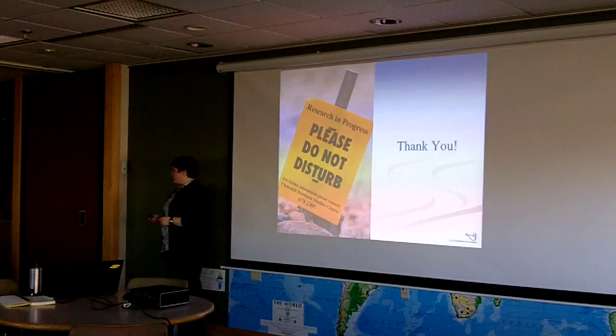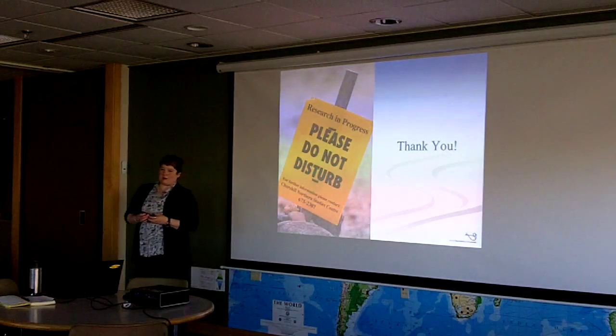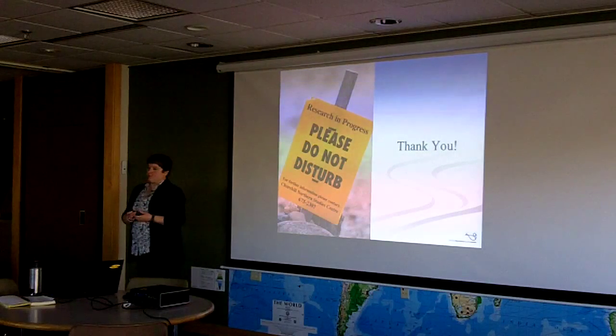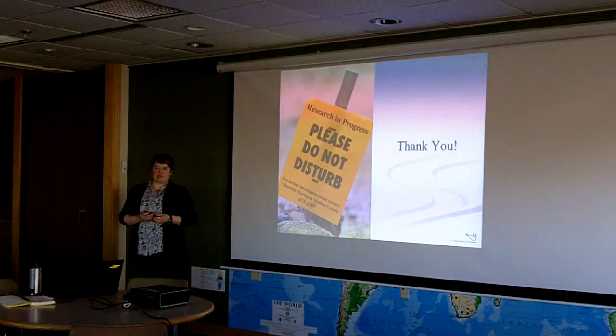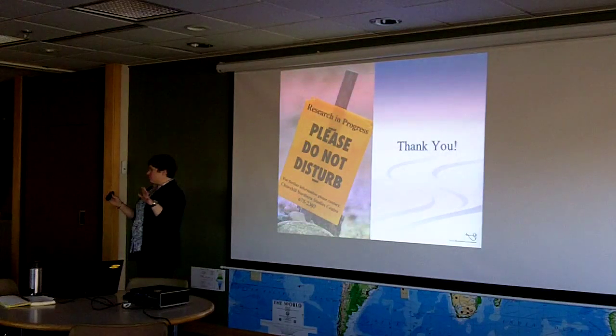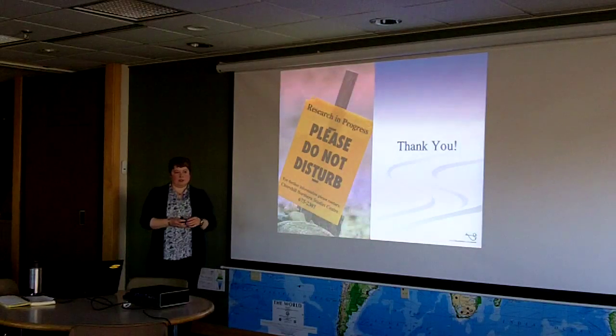Thanks very much for your time at lunchtime. I appreciate being able to come down here and bring a little bit of Churchill to you, and to meet some of the people we work with on a day-to-day basis. If you have any questions I'm more than happy to take them now.